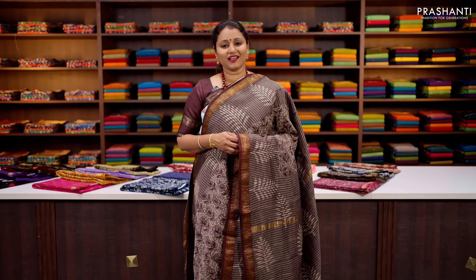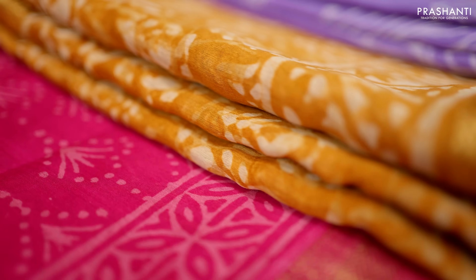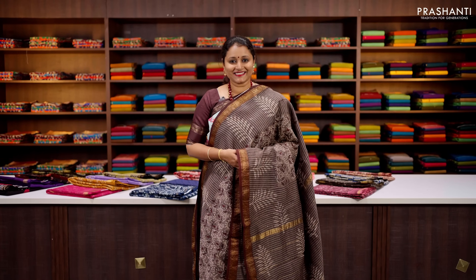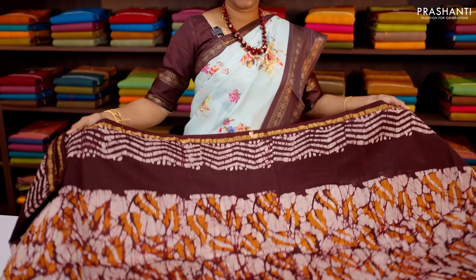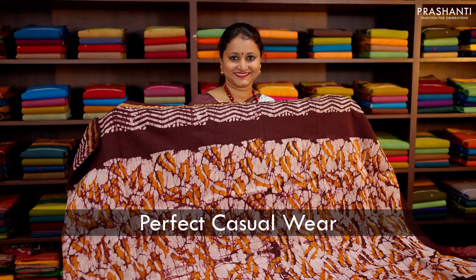We also have some very classy and traditional Bagru prints done on all sarees with different types of colours, both in dark shades and in light shades. These sarees are light in weight, the saree drapes really well, making you very comfortable to carry all day long. All these sarees are perfect to carry for work and a perfect casual wear.